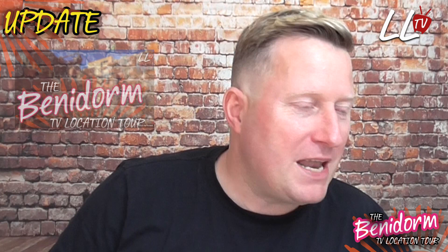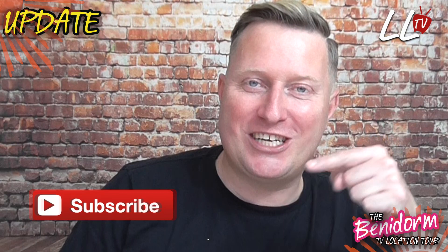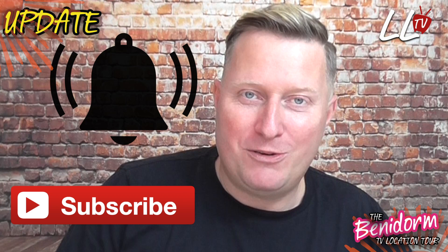Do keep checking back on the channel. If you haven't yet subscribed, please click on that subscribe button just down there, and if you click on the little bell next to it as well, every time I upload a video to YouTube you will get a notification letting you know so you can watch it straight off the press.